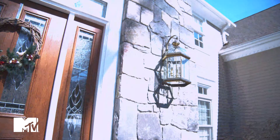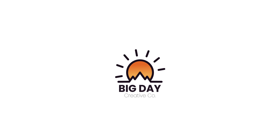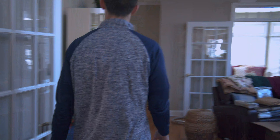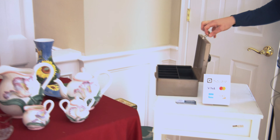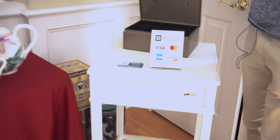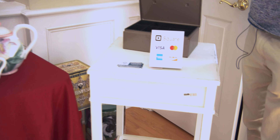You've seen what we have for sale. Now get the hell out of here. And this right here is where the magic happens.